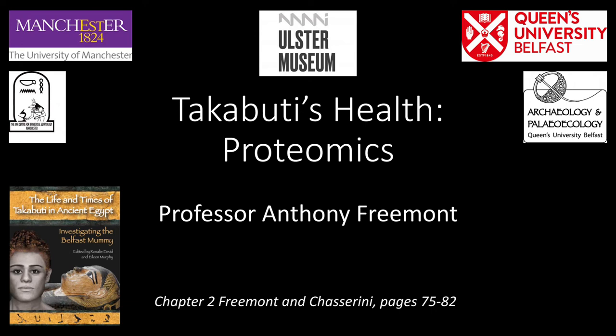I am Tony Fremont, Emeritus Professor of Pathology at the University of Manchester. It's a huge pleasure to be able to tell you something about what I believe is one of the most exciting advances in Egyptology, the use of proteomics to discover more about people and peoples living along the Nile Valley in antiquity.